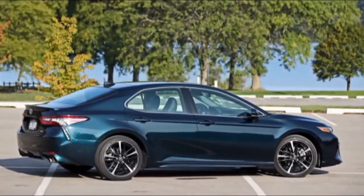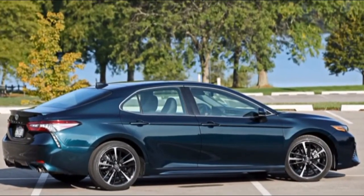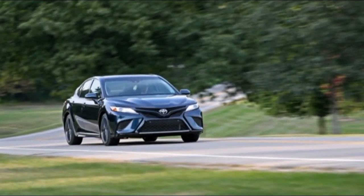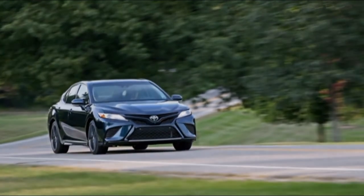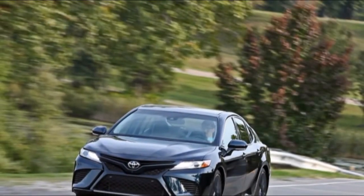The S trims build on that strong foundation with firmer damping, bigger wheels with wider tires, and distinctive front and rear bumpers with aggressive aero elements and blacked-out trim. You can also option the XSE with a contrasting dark-colored roof for a $500 premium.